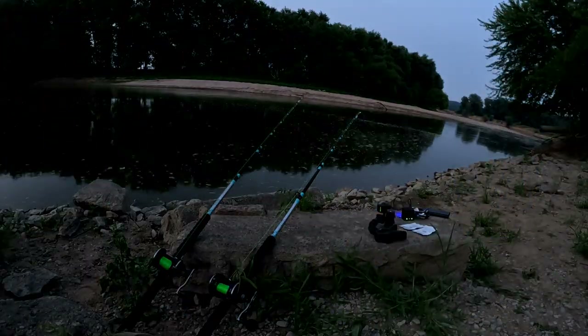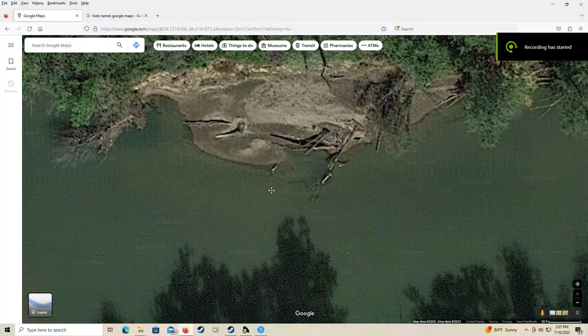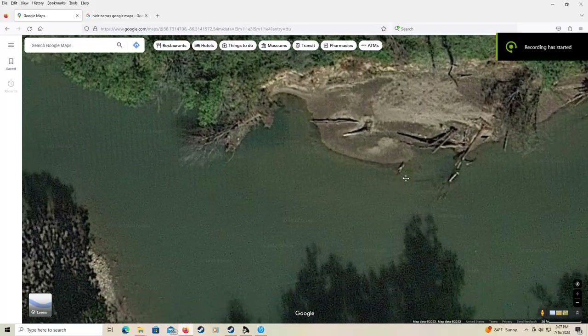Do you guys ever wonder why some log jams are better than others? Do you ever have problems pulling up to 10, 15, 20, 25 log jams and having a total blank day? You ever look at Google Maps and just think yeah that place looks good but I have no idea why — I don't know if it is any good.